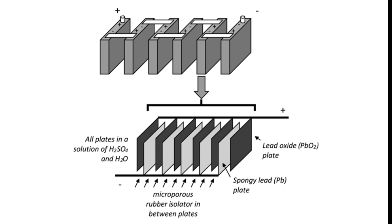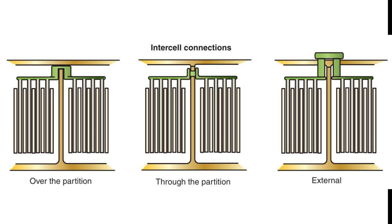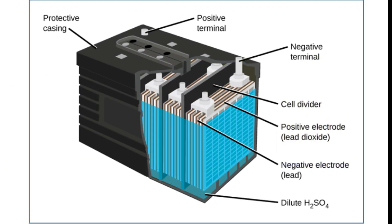The positive and negative plates within each cell are connected using plate straps. Cell connections can be made through the partition, over the partition, or externally. The cell elements are submerged in an electrolyte solution within a cell case. The electrolyte is a mixture of 64% water and 36% sulfuric acid by weight, serving as a conductive and reactive medium. The battery case is typically made from polypropylene, hard rubber, or plastic, and must be resistant to temperature extremes, vibration, and acid absorption. The cell elements are supported on raised supports at the bottom of the case, which is designed with chambers to trap sediment that flakes off the plates.